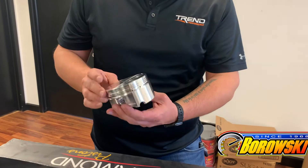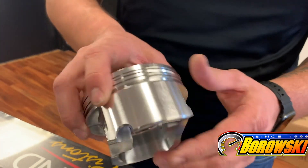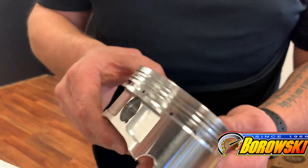Obviously this piston here is almost done. Just need some pin bore and some deburring and it'll be making a thousand horsepower.